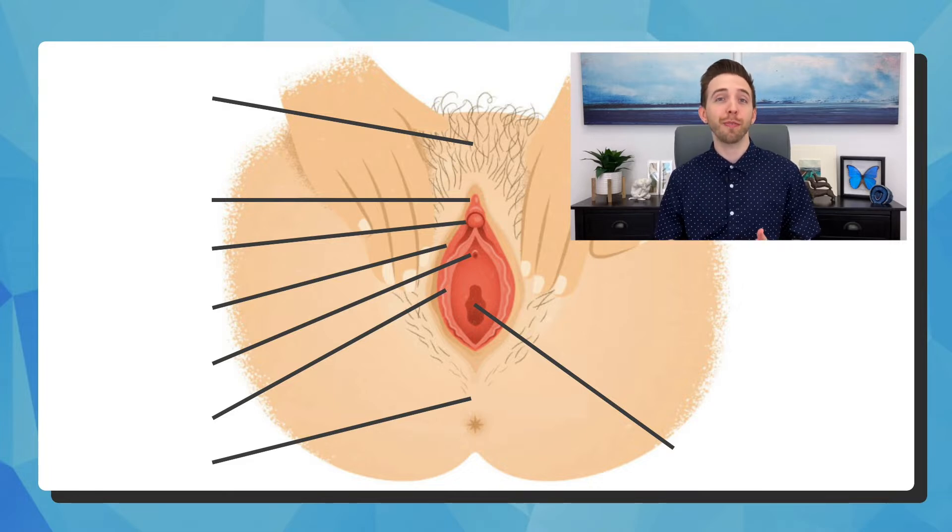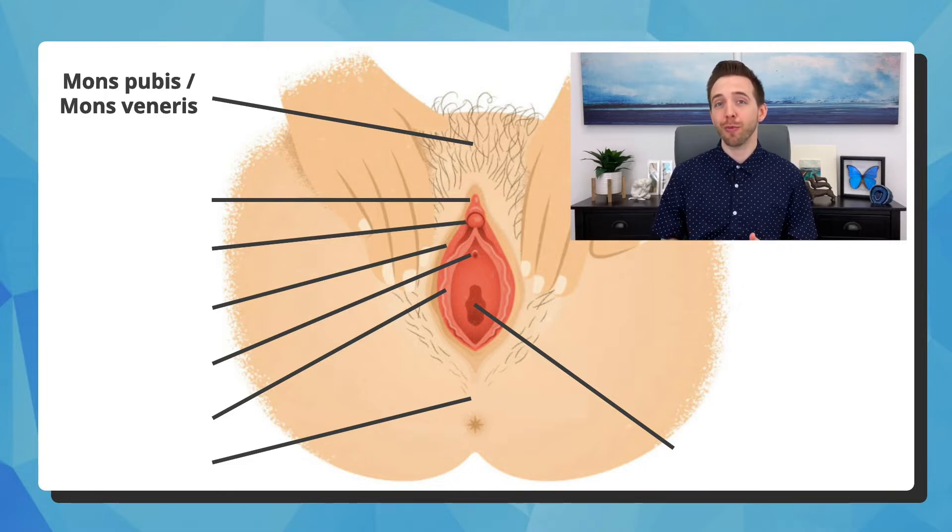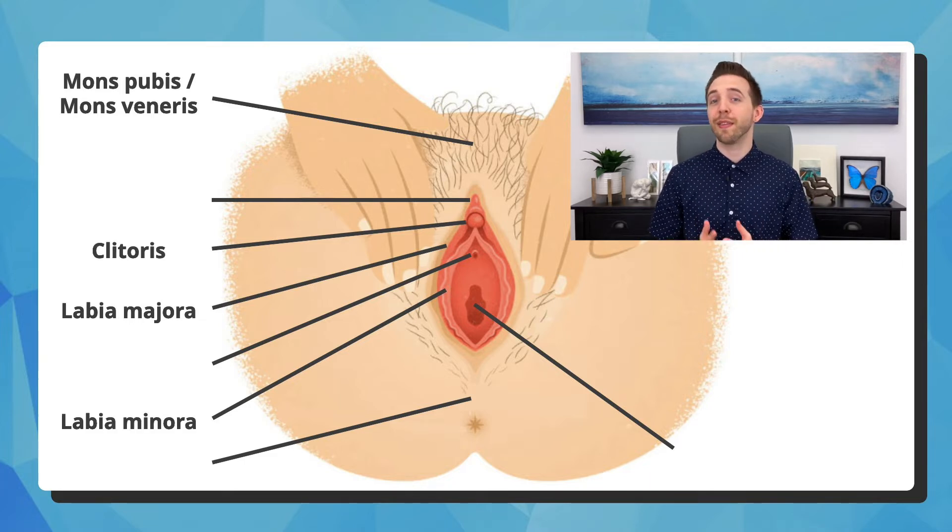The top portion where the most pubic hair grows is the mons pubis, or mons veneris. We've only just started and we could already learn the five stages of development and hair growth. Moving downward, it divides and forms the labia majora. When they're separated, you can see the labia minora. The clitoris is the most sensitive erogenous organ, and it's found at the top of the labia minora.